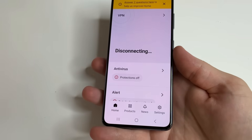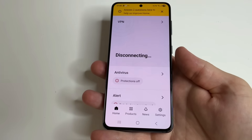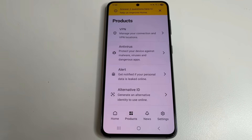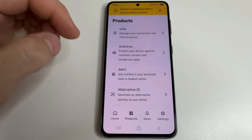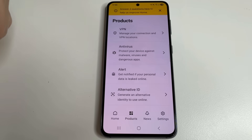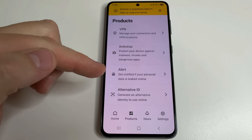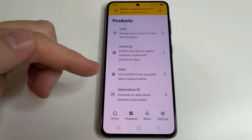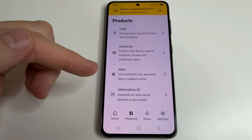You can also access streaming platforms and websites that aren't available in your area. The Surfshark app also has a built-in antivirus that will protect you from viruses and malware. The alert feature will notify you if your data is leaked online, allowing you to change it before it's exploited by scammers.